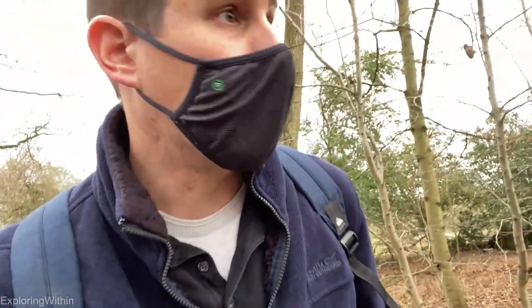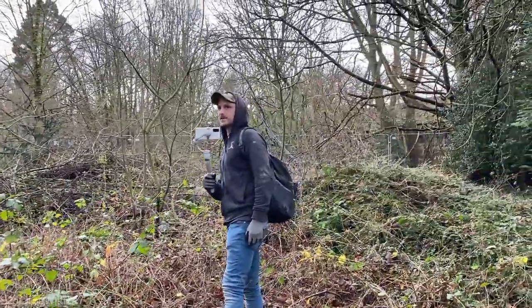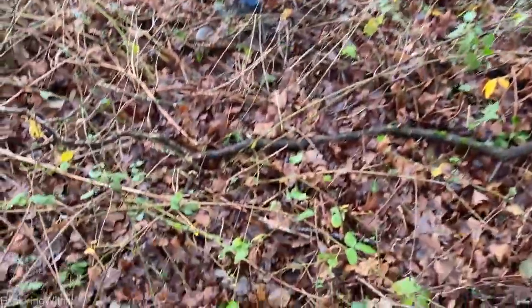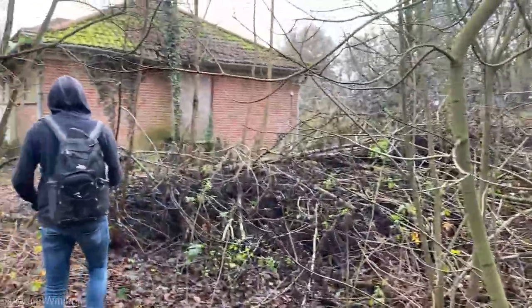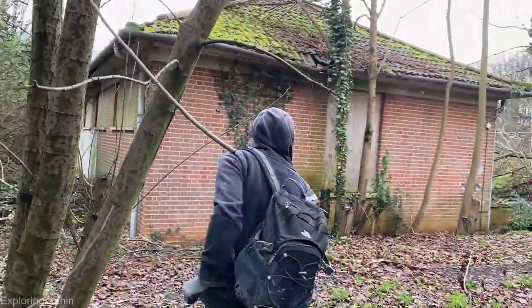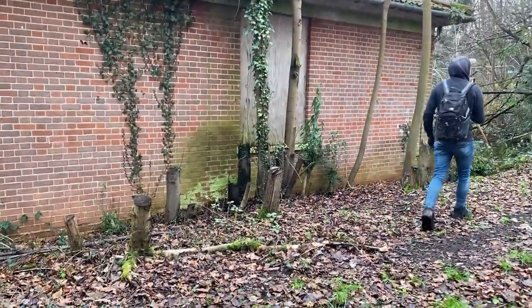We're not quite sure what we're going to see in here — there might just be a shell, or there might be some old equipment left over. So we're just going to persevere. It's quite a massive ground. There are other outbuildings dotted around the grounds of the new hospital. Chances are there are holes in the fence already, and there are going to be holes in the wood panelling — but that's what we're coming to find out.